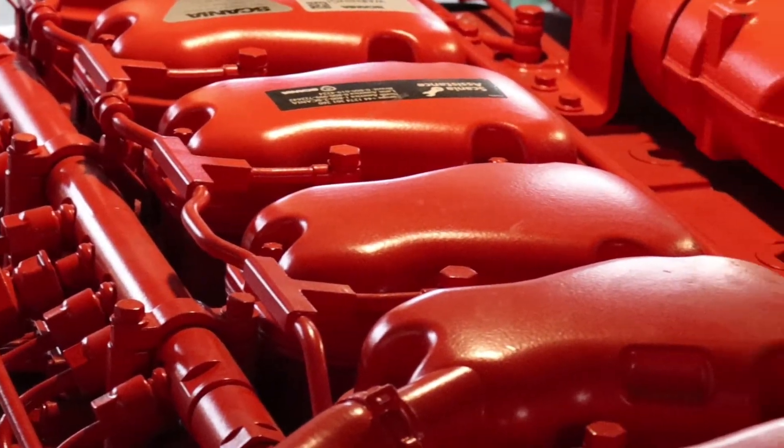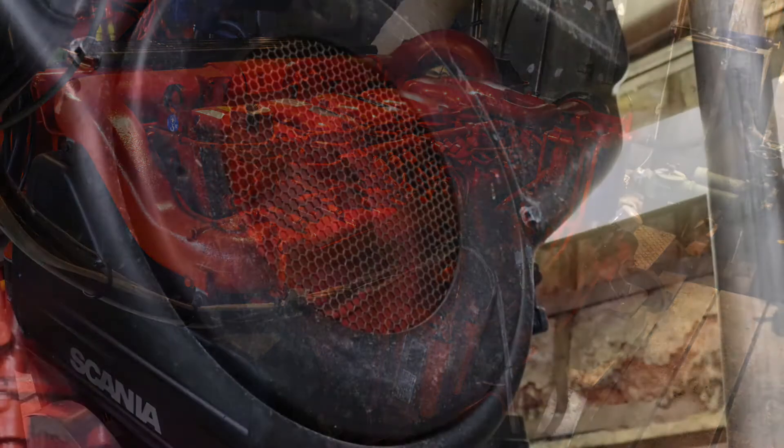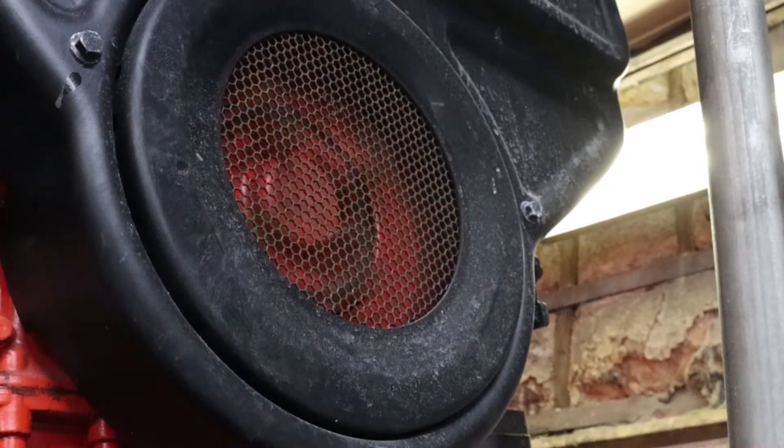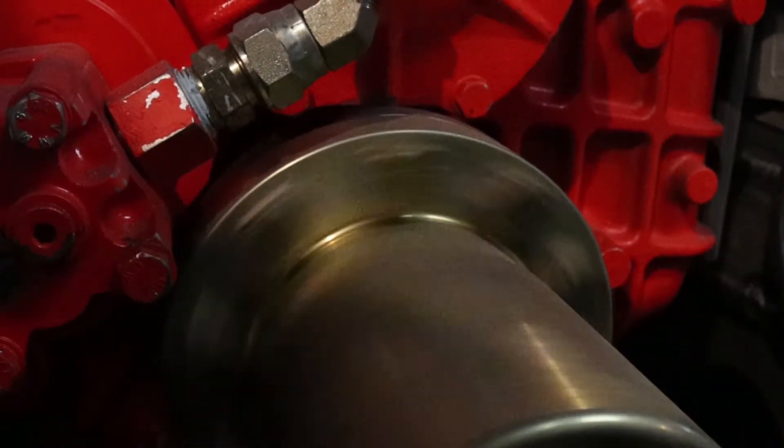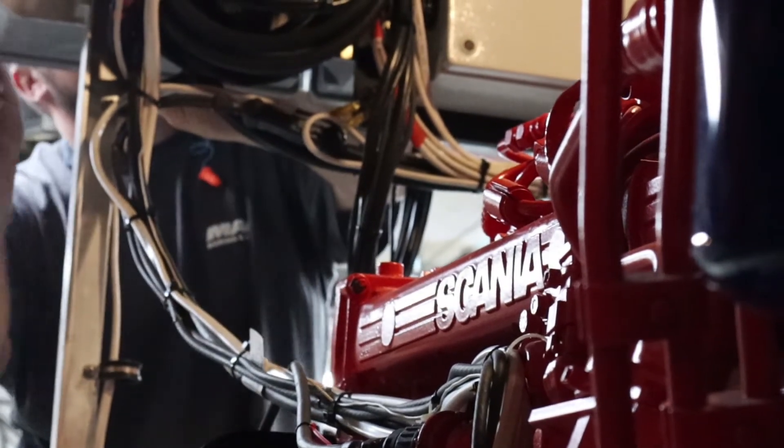Last year we put in two Scania engines. We were happy with the outboards too. The center engine was kind of the true power before — the old Detroit still had 650. So this winter we swapped out the third. To be clear, they had three engines in the boat. The winter before last, they replaced the two outboard ones with Scanias, and this winter they did the third. Now we have all three Scanias — 13-liter common rail engines.